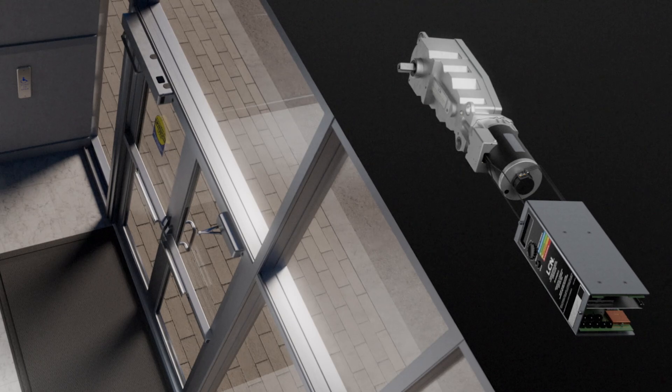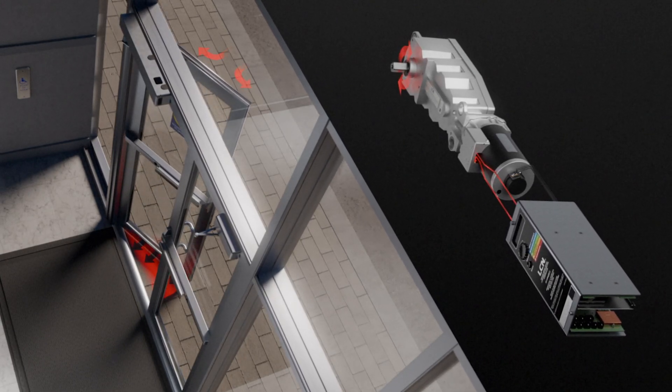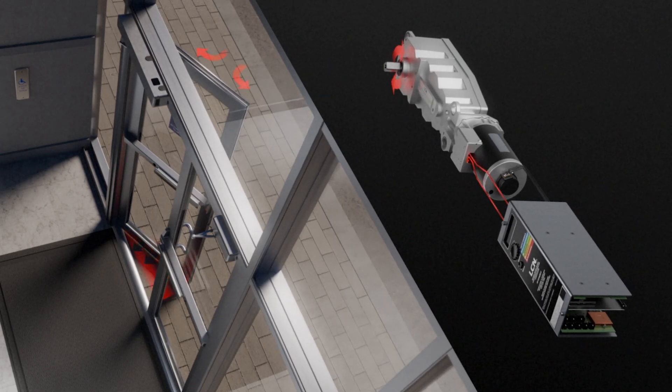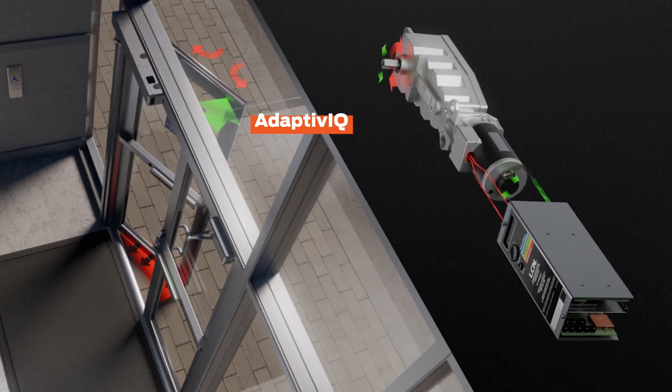Door closing speed can be affected by factors such as wind, carpet drag, and stack pressure. Strong stack pressure from temperature differences may even prevent latching or cause slamming. Adaptive IQ addresses these factors through real-time adjustments.